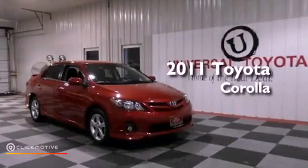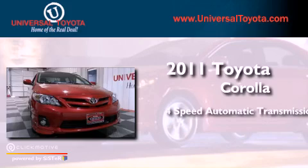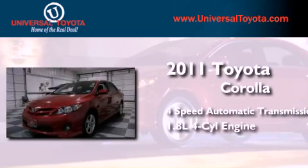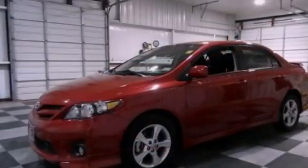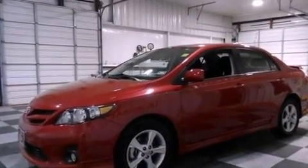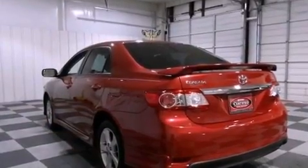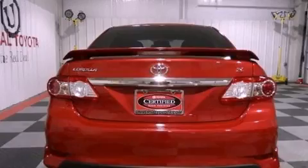This is a 2011 Toyota Corolla. This four-door sedan has a four-speed automatic transmission and an inline four-cylinder engine. Its top features include traction control and stability control systems, commercial free satellite radio, aluminum wheels and a tire pressure monitoring system.